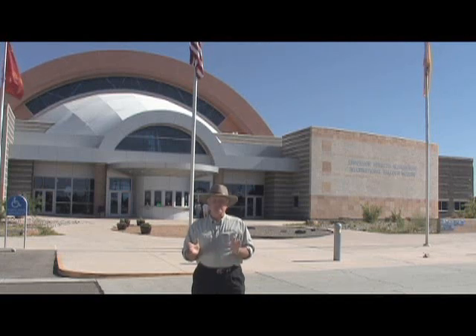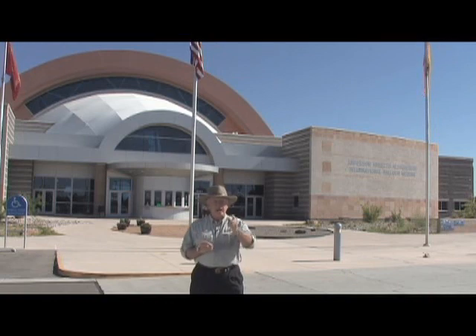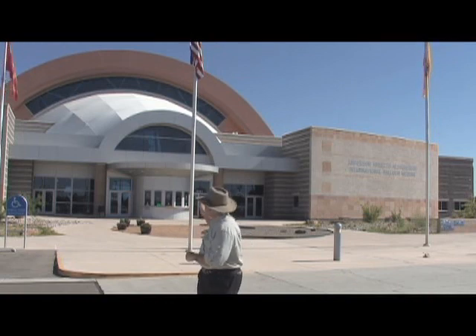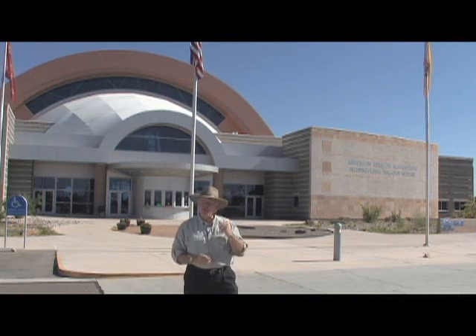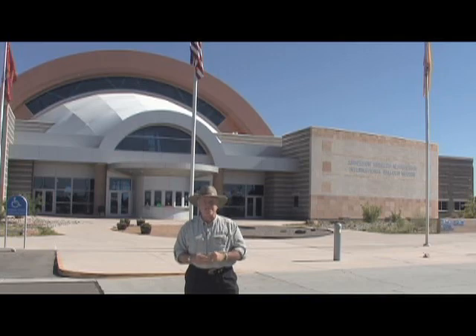The Albuquerque International Balloon Museum represents Albuquerque as the balloon capital of the world. The museum itself is an award-winning design, shaped like a balloon on its side being inflated. Let's go inside and see what this great museum has to offer.